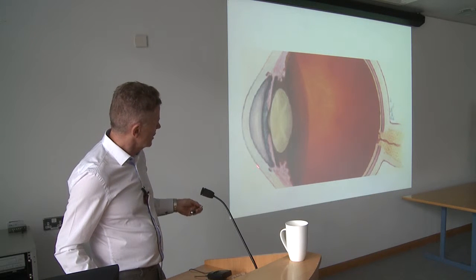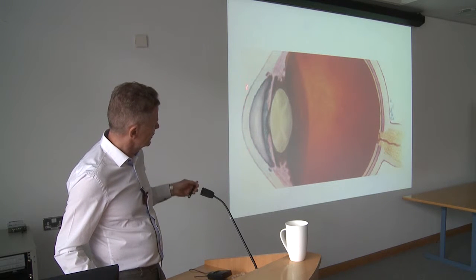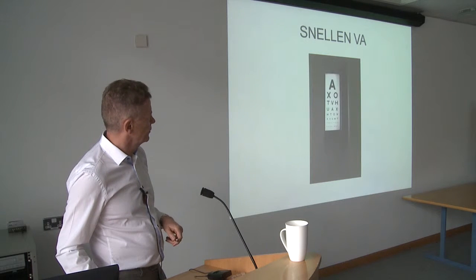Today I'm going to concentrate mainly on the cornea and the lens behind it.